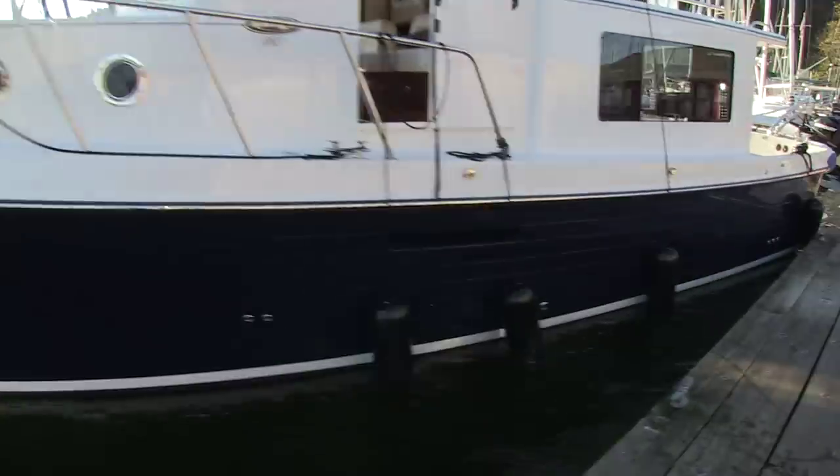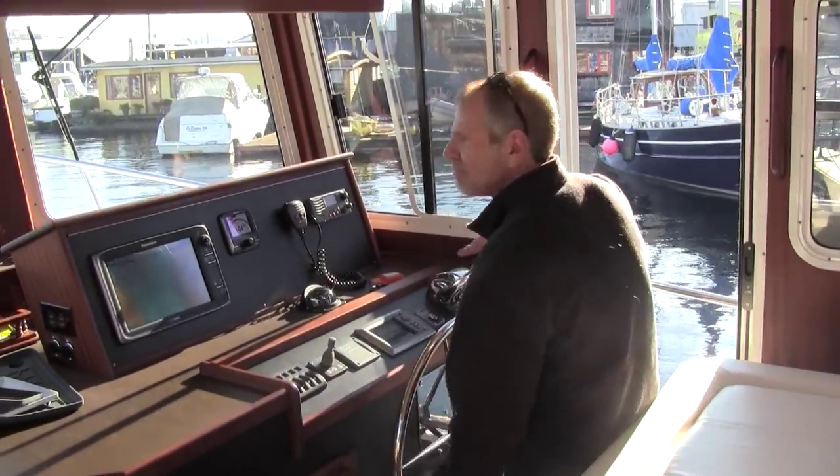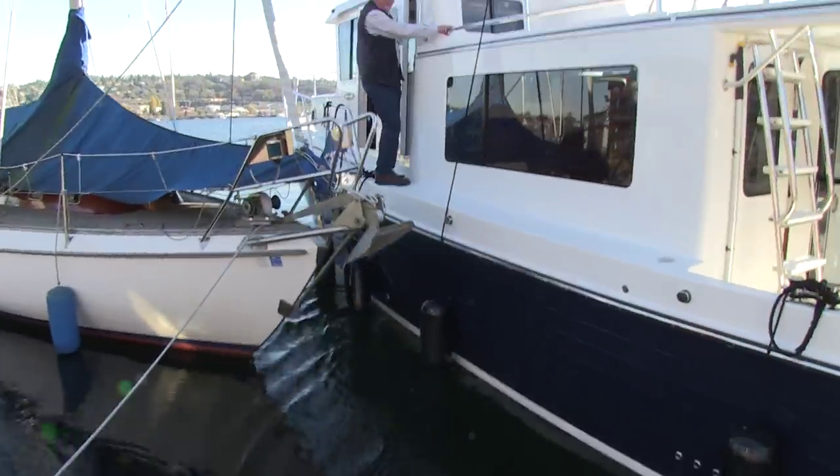Okay, let's go ahead and pull away from the top. Straighten your helm out a little. Straighten your helm out — stop Chip, stop stop! Okay, we're good, we're good.